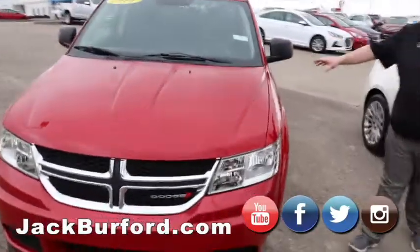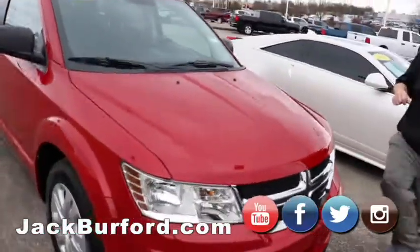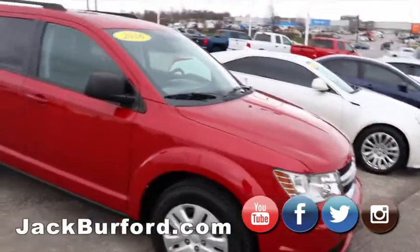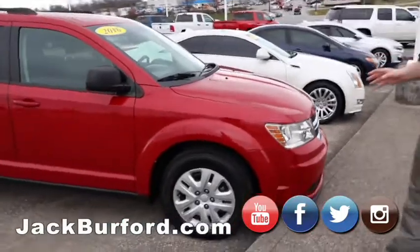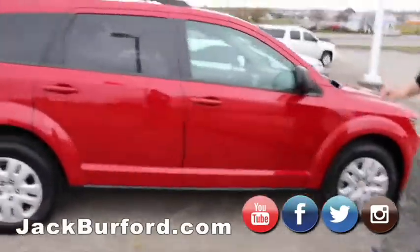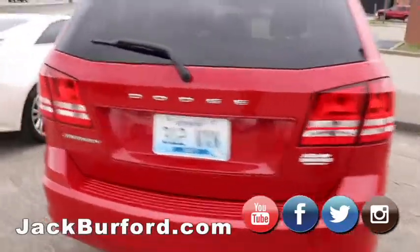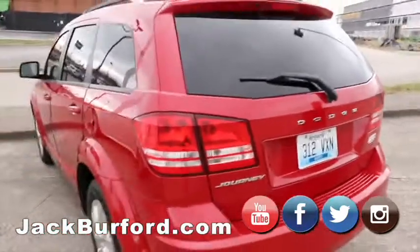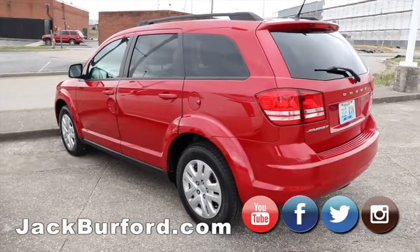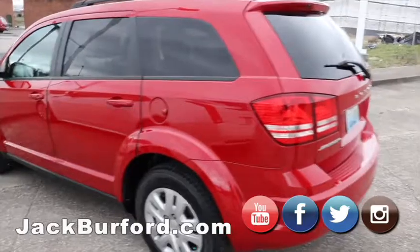This is a Dodge Journey. My dad actually bought one just like this here at Jack Burford. These are really nice — this does have third row seating and a roof rack. It might even be all wheel drive; I'll have to check on that. Even if it's front wheel drive, still good — my sister drives hers back and forth to Lexington every day. These are great vehicles that last a long time, and they're sharp, especially in this red.